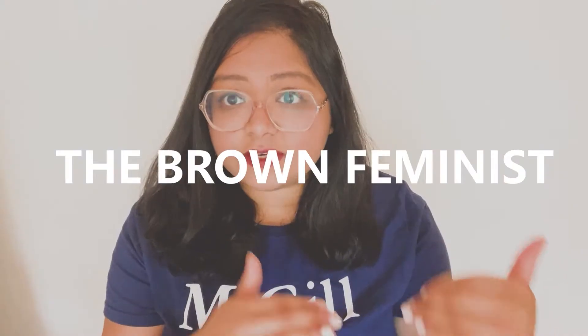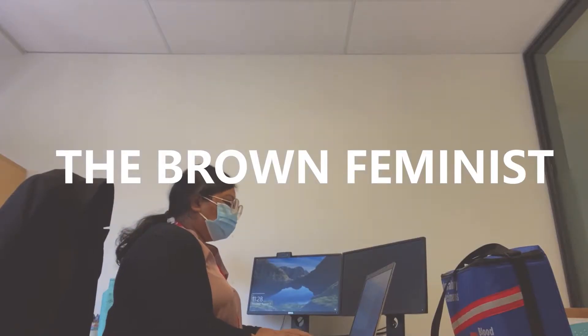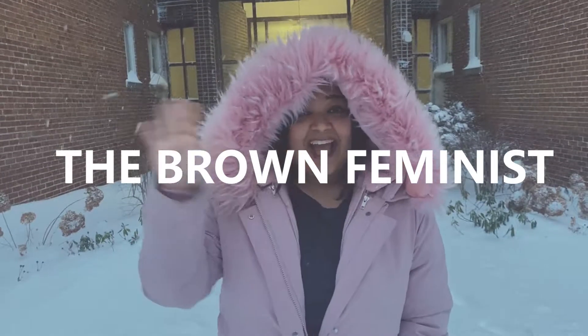Hi everyone, welcome back to my channel and you're watching The Brown Feminine. In today's episode, I will be telling you about how you can transition from a career in biomedical lab-based research to more clinical research. That is a journey that I have personally taken, so I have lots of exciting tips and opinions and ideas and suggestions to give all of you.